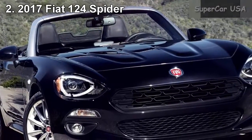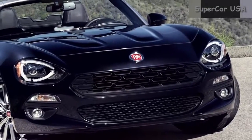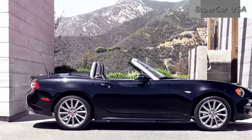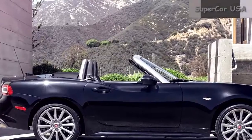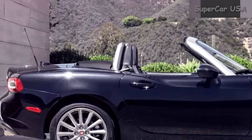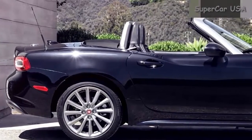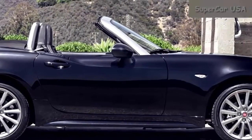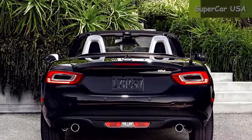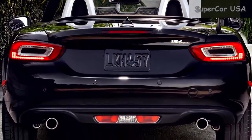Combined MPG 30, City MPG 26, Highway MPG 35. Starting MSRP $24,995. The 2017 Fiat 124 Spyder gets great gas mileage and is the cheapest car on this list. The base Classica trim comes standard with six-speed manual transmission and i4 turbo engine, though small with a displacement of 1.4 liters. Convenient standard features include keyless entry, push-button ignition, and Bluetooth radio.